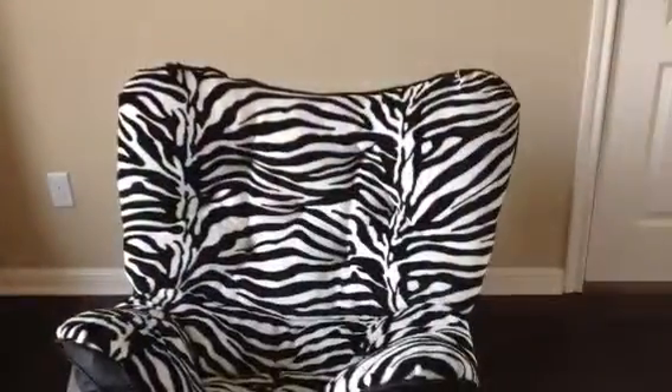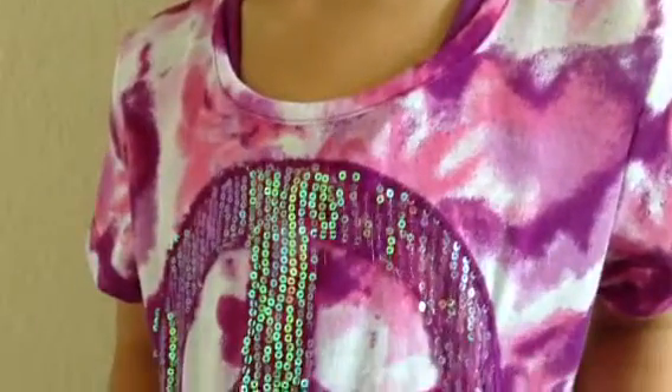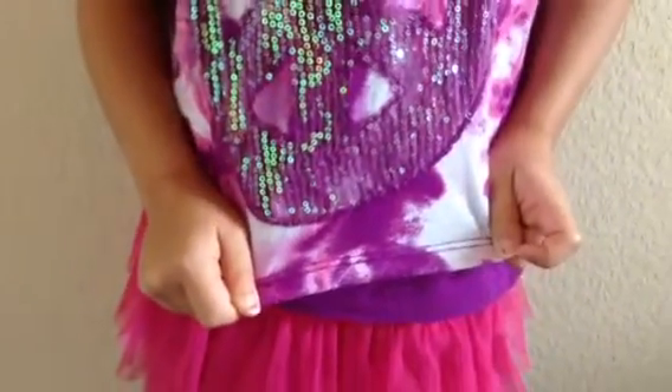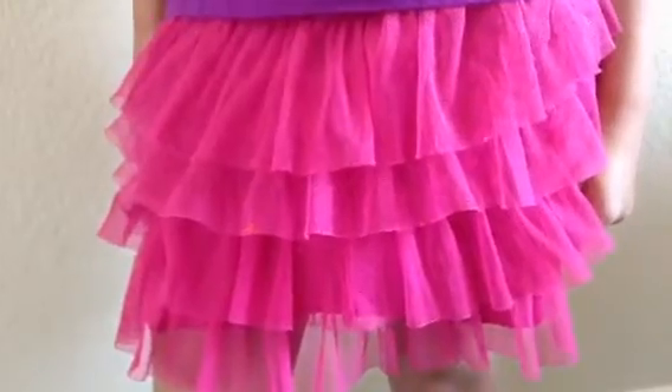Now as a bonus, I'm going to be showing you another school outfit. I got this shirt for $3 at Walmart. I got this shirt from JCPenney's for $8.